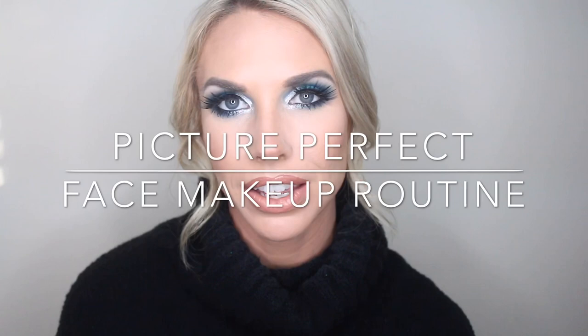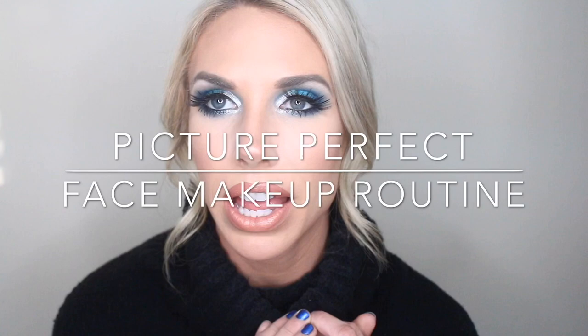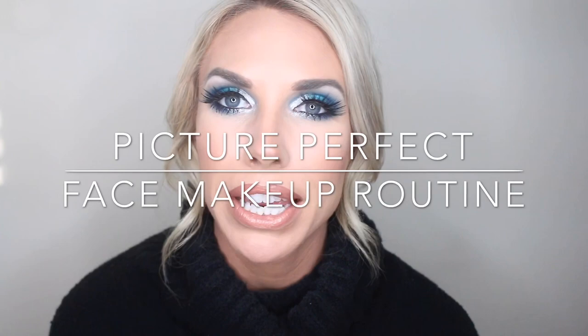Hey guys! I wanted to put together a quick video on my face makeup routine — like when I'm going out, going on a date, having pictures taken, or doing a video. I'm one of those people that prefers a really gorgeous, flawless finish on my face. I believe in good skincare and being able to apply foundation seamlessly. Stay tuned and I'll take you step by step through my full glam look.